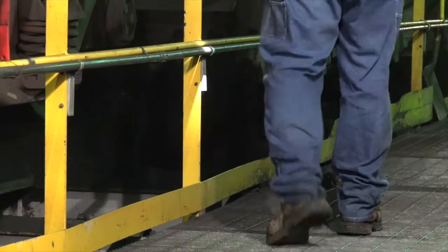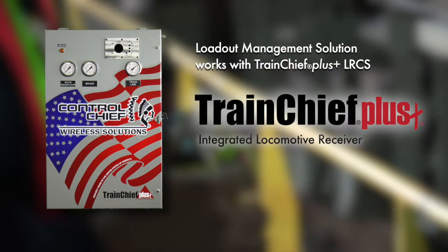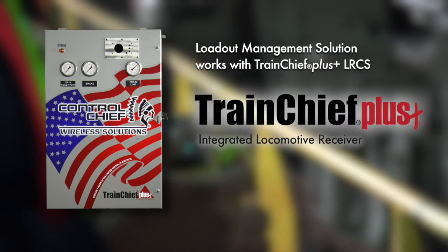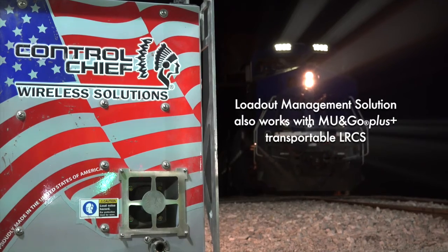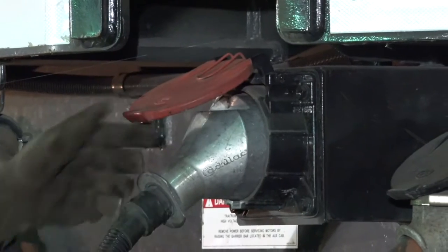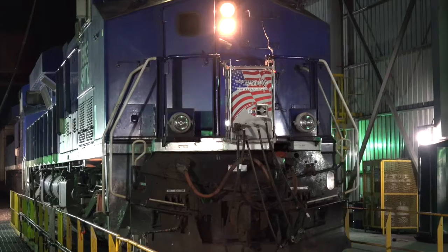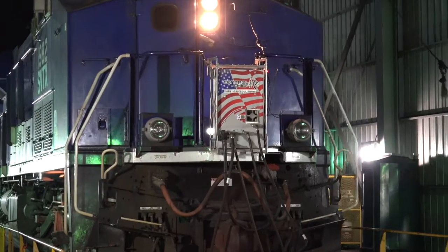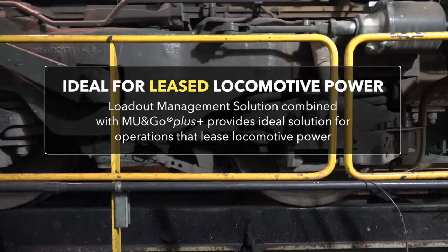This loadout management solution can be used with the Train Chief Plus permanently installed locomotive remote control system. The solution can also be combined with our MU&Go Plus to provide a transportable system that can be easily installed on any MU or multi-unit equipped locomotive in 10 minutes or less — an ideal solution for terminals that utilize leased locomotive power.